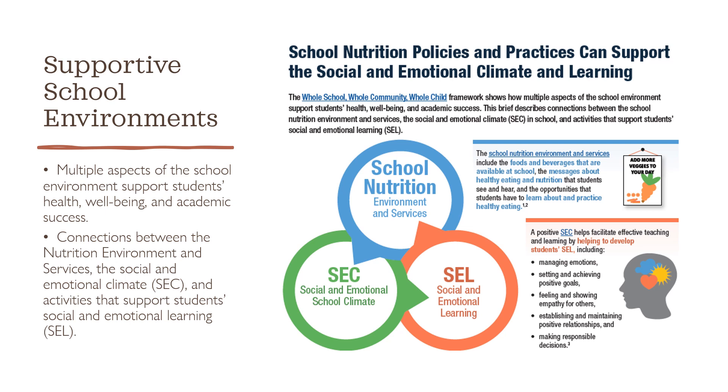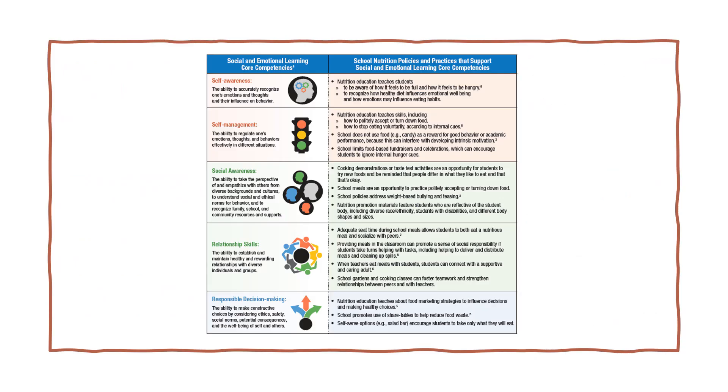A healthy and supportive school environment helps children and adolescents develop the skills they need to recognize and manage emotions, set and achieve positive goals, appreciate the perspectives of others, establish and maintain positive relationships, and make responsible decisions. One path to achieving the climate or culture within a school is to establish the connection between nutrition practices, which is most often where garden work is organized. The CDC provides a research brief discussing this interconnectedness of social-emotional and behavioral skills and nutrition education.